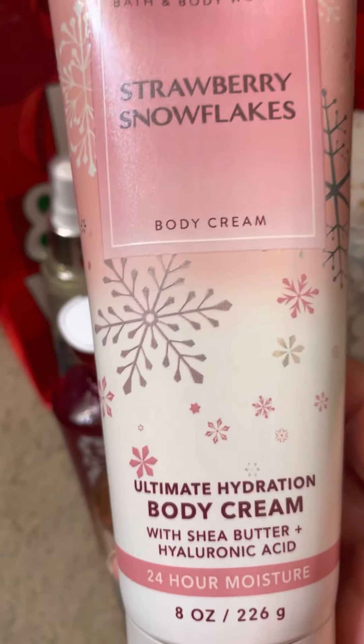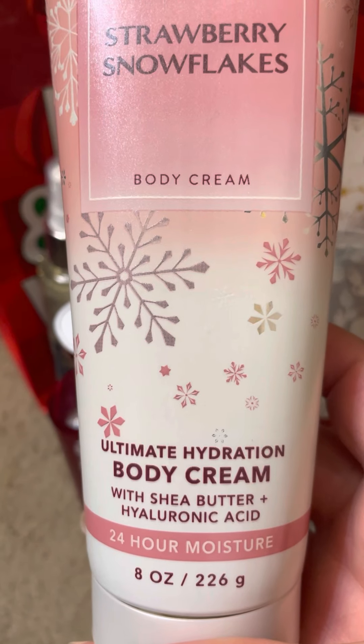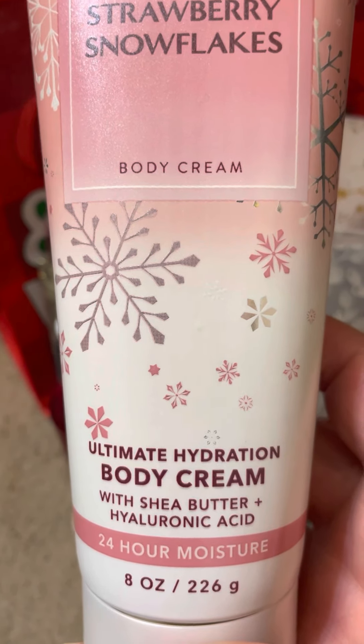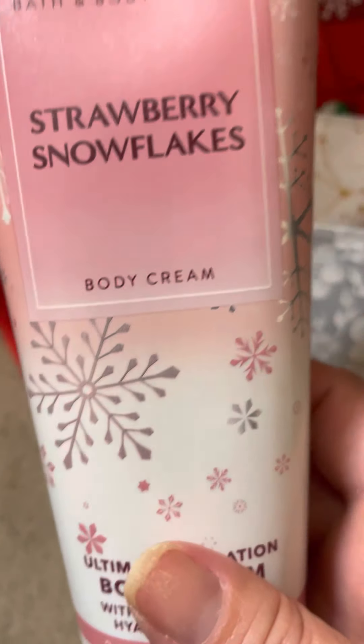I grabbed a Strawberry Snowflakes body cream. I do have this in the lotion, but I wanted it in the body cream, and I only had maybe three left so I barely got my hands on this one.